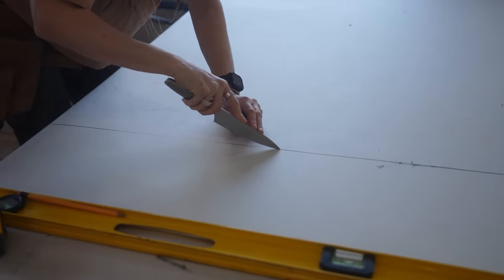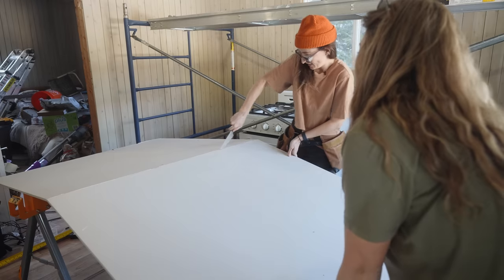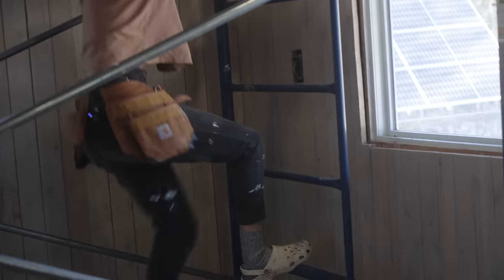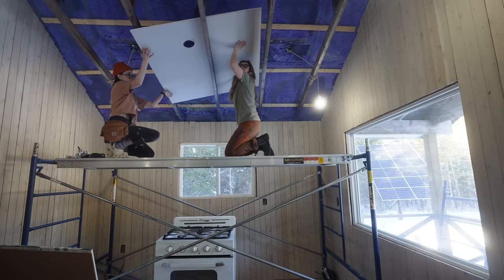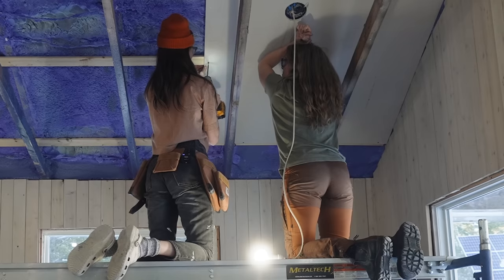Lost the exacto. Why do we only own one exacto? That's the question. We're getting down to business today. We want to knock this drywall out of the park — out of the woods. We're going to knock it all the way to Hallie. It's going to be great. I'm back. Piece number one — let's get it!